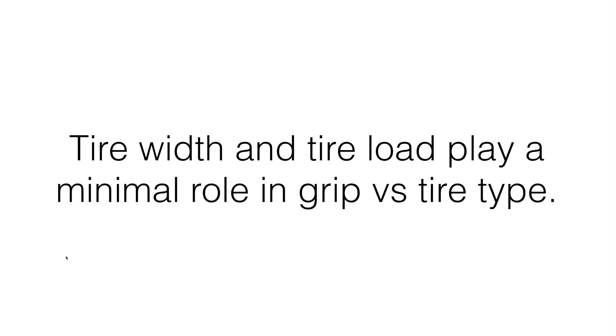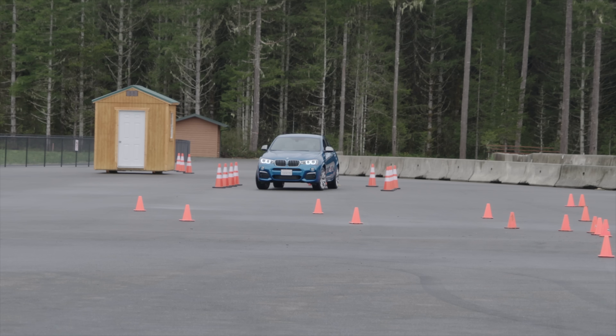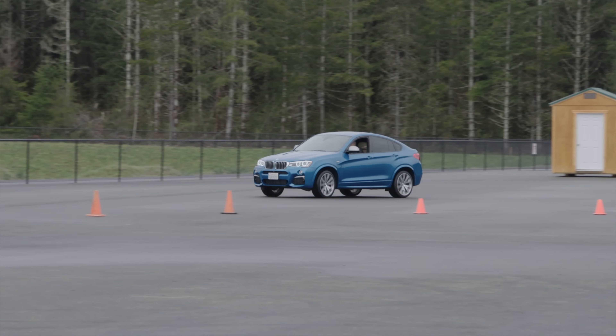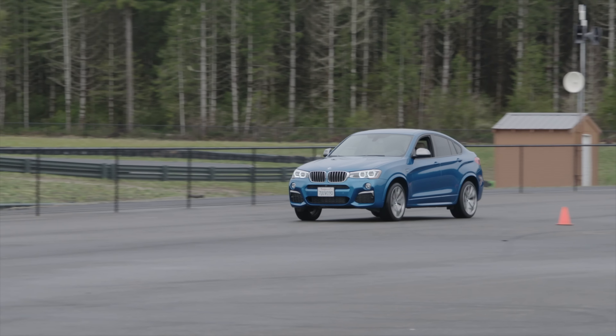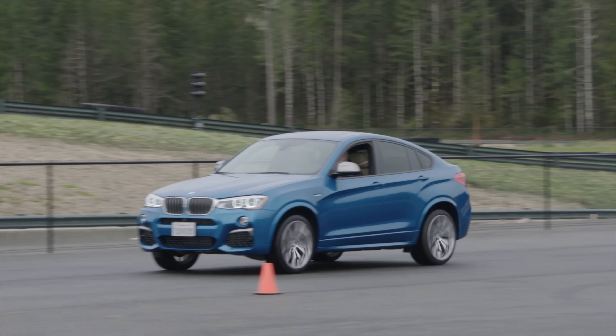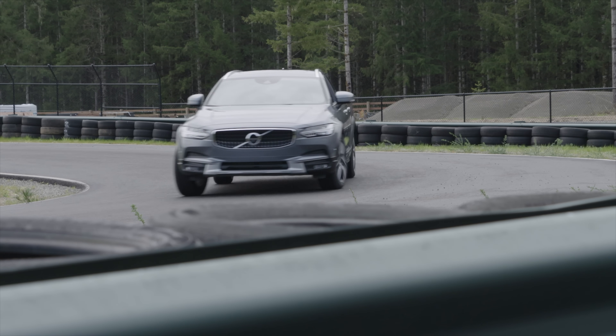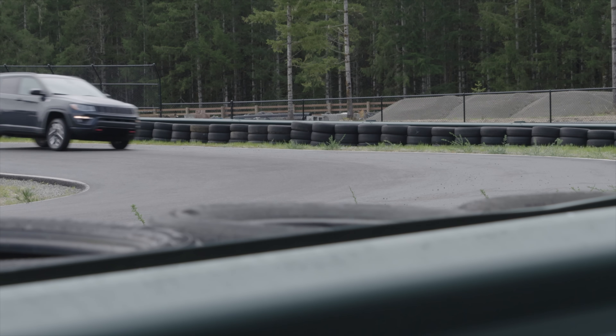So what have we learned? Tire width and tire load play a minimal role in grip versus tire type. That's not to say they aren't important — they are — but tire type is your most critical component. Is it an all-season? Is it a summer tire? What's the compound made of? That determines your stopping distance. If you want more grip, try different tire compounds and types first, then work with tire width or weight reduction.